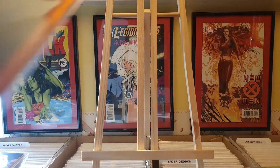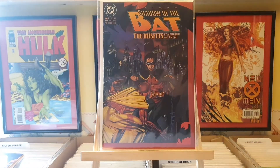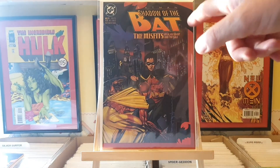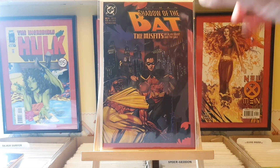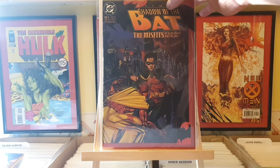Next up we've got Shadow of the Bat number 9. This is the third part in the Misfits story. A really good story - real fun, really dark and menacing. It's a good little story from the 90s.